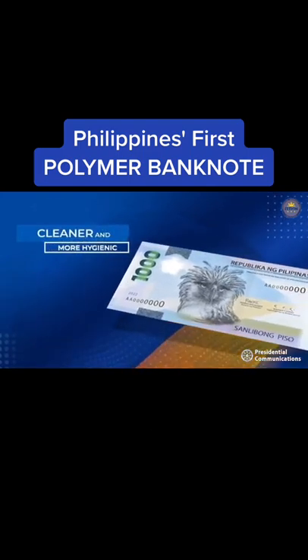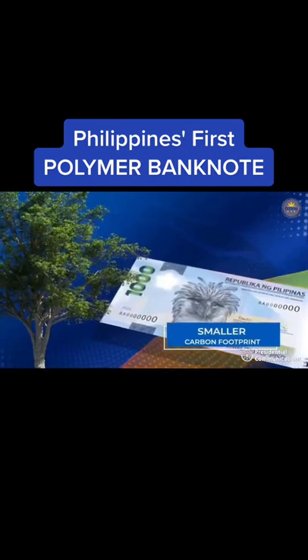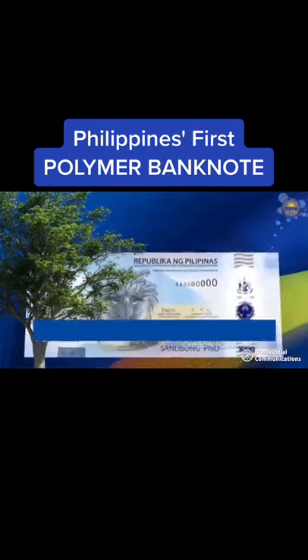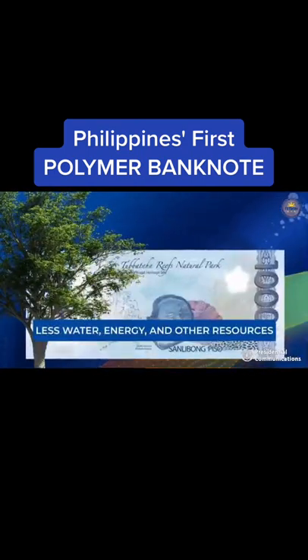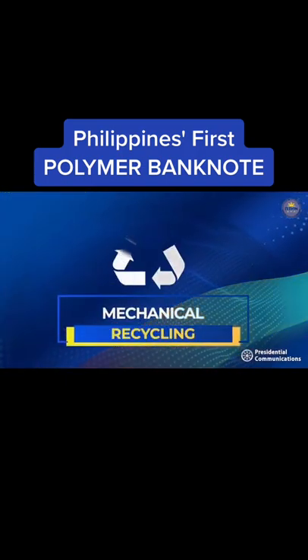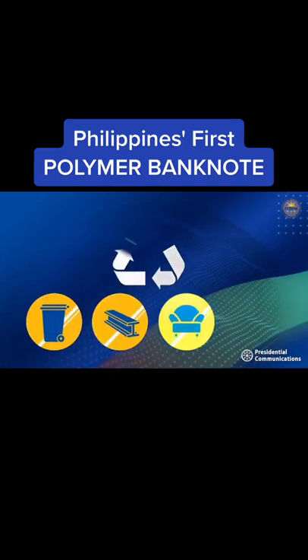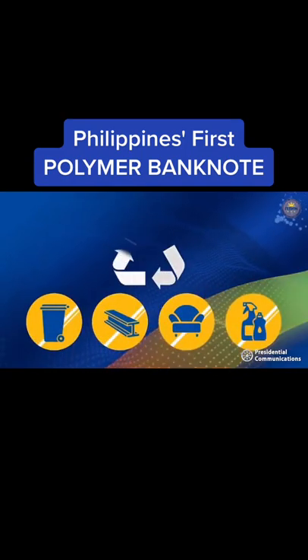Cleaner — polymer banknotes also have a smaller carbon footprint as their production requires less water, energy, and other resources. They can also be recycled into other useful forms such as compost bins, building components, furniture, and other household products.